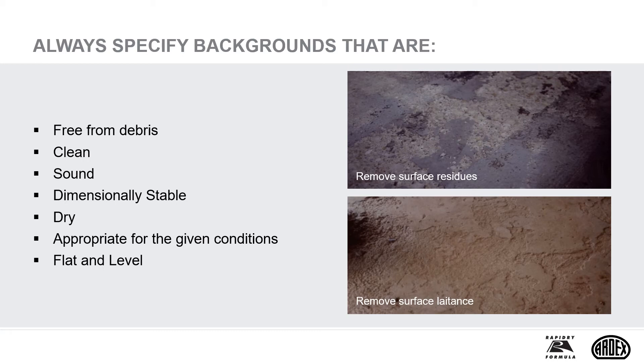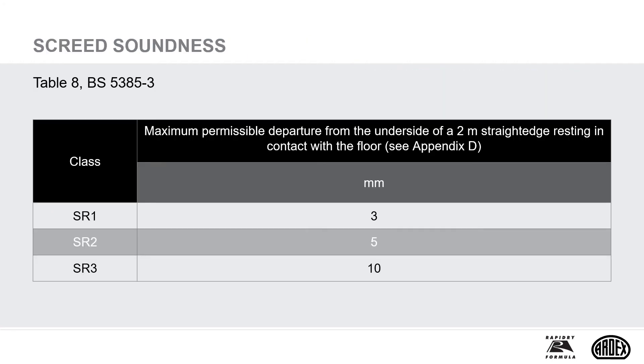Dimensionally stable is also important when considering movement under loads. A lack of rigidity of the supporting background will incur unacceptable deflections under loads and impacts. Stone tiling is basically a rigid finish, and therefore requires rigid support. Backgrounds should also be level, dry, and appropriate for the given conditions. When specifying onto boards and membranes, always refer to the manufacturer's instructions. Always check for surface regularity as specified in BS 5385.